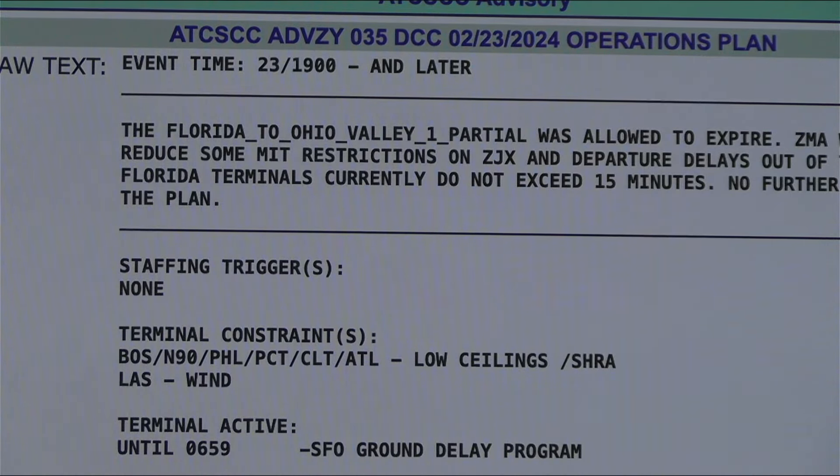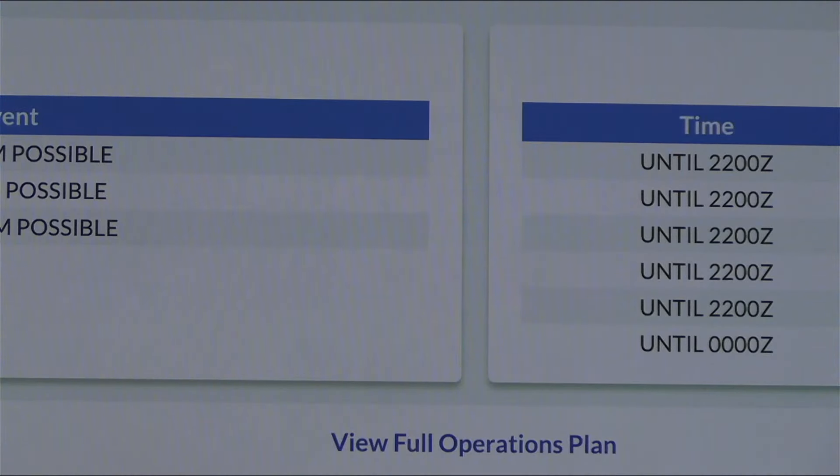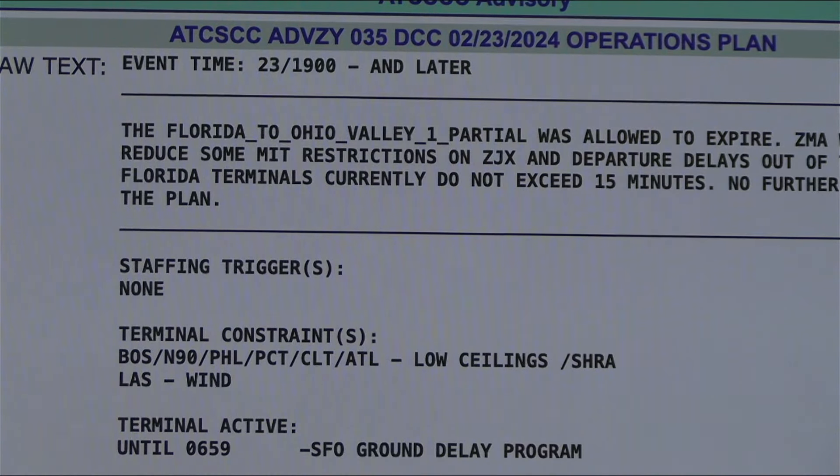For anyone who just tuned in or forgot to write this down — go to nasstatus.faa.gov, then scroll down to where the mouse is highlighting 'View Full Operations Plan.' That's the page we are on. I'm also going to purchase an Apple Pencil so I can highlight things better.